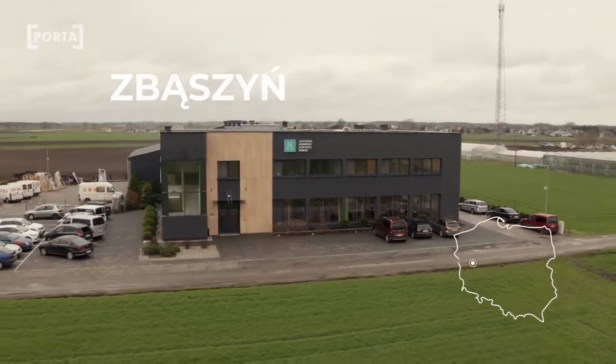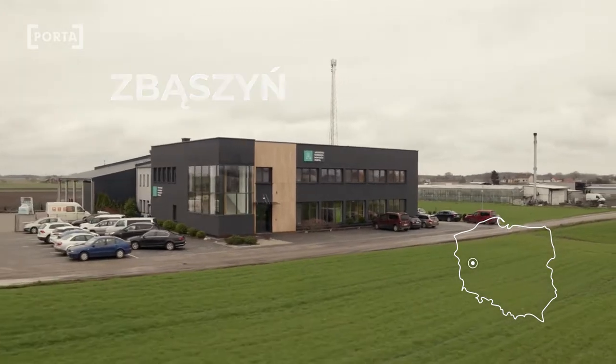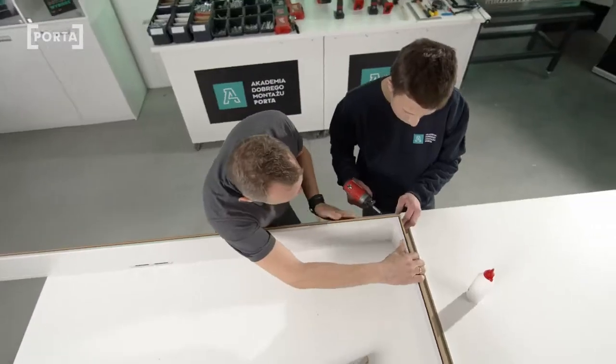An important point on the map is also the Academy of Good Assembly. It is the first place in Poland where we can exchange experience, practice skills, and get the Porta FITAS certificate, which is of unique value in the whole market.